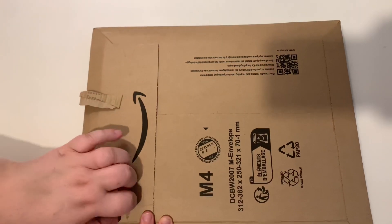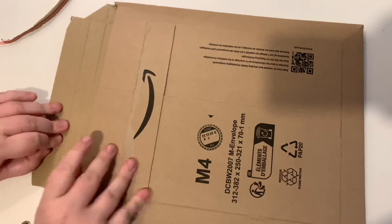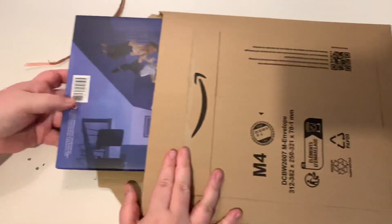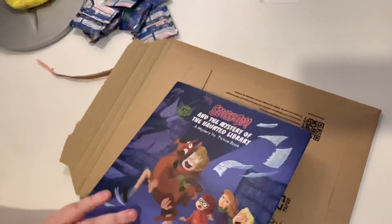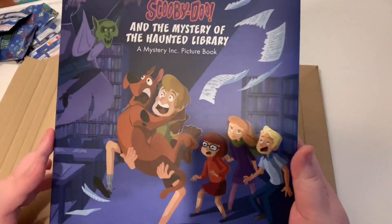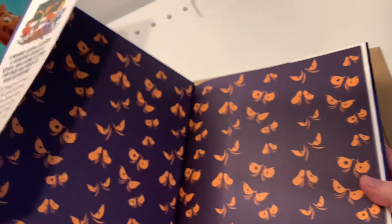Oh, that didn't go as I wanted it to, let's try again. There we go. Okay, you ready? I am. Oh, I like it already — that is actually mad good quality. Is that like a hardback? Yeah, it's a hardback, it's got a dust jacket.